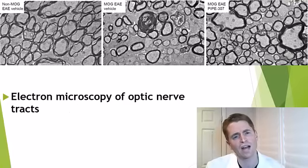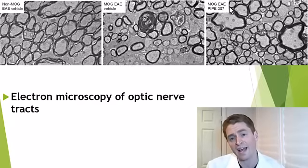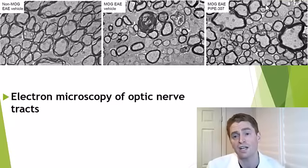This is an electron micrograph of the optic nerve of these rats. On the left is the placebo — an animal that did not receive MOG EAE, showing normal myelination. In the middle is a rat that received placebo after MOG EAE, which shows a lot of faint myelinated nerve fibers and some irregular myelination. And then in the rats treated with Pipe 307, not all, but most of the nerve fibers had regular myelin formation.